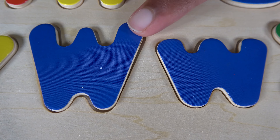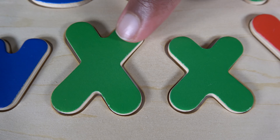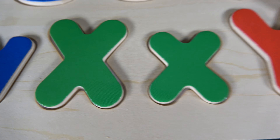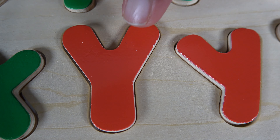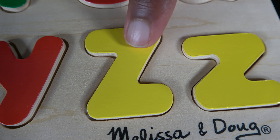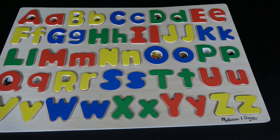Do you remember what these letters are? These are the letters W. Do you remember what these letters are? These are the letters X. Do you remember what these letters are? These are the letters Y. Do you remember what these letters are? These are the letters Z. Wow! You have learned all of these letters!